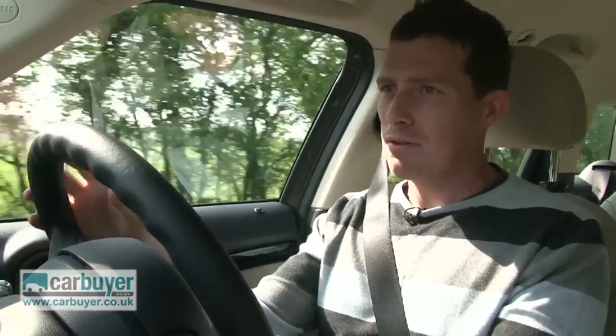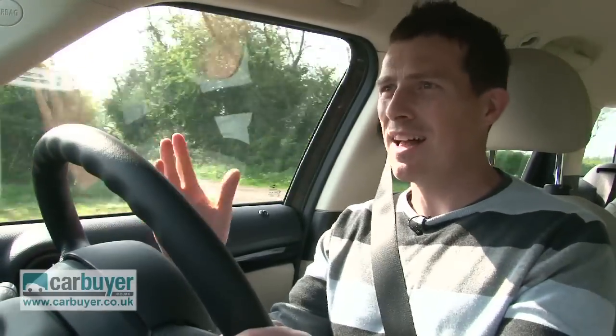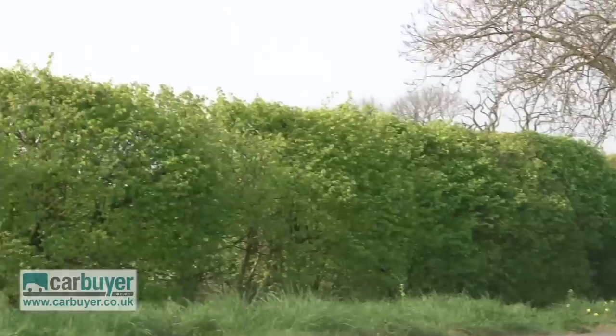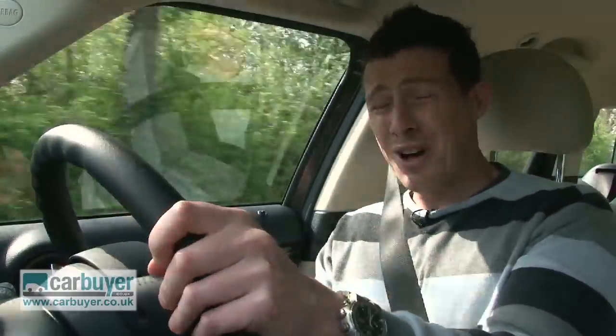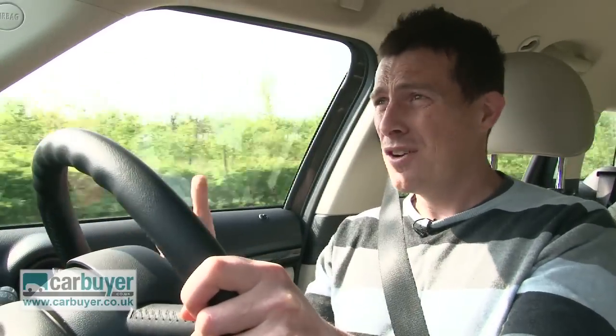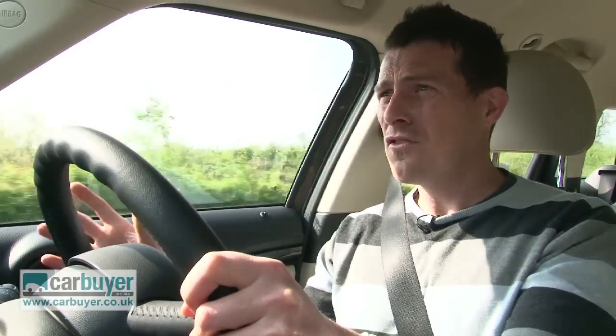But while it may be more capable than your normal Mini, the Countryman still has some of the same problems. For instance, the ride is pretty harsh and it kind of jiggles about a bit over rough surfaces. Also at higher speeds you get quite a bit of noise entering the cabin, and as a result, for longer journeys it's not quite as comfortable as your more traditional family hatchbacks.